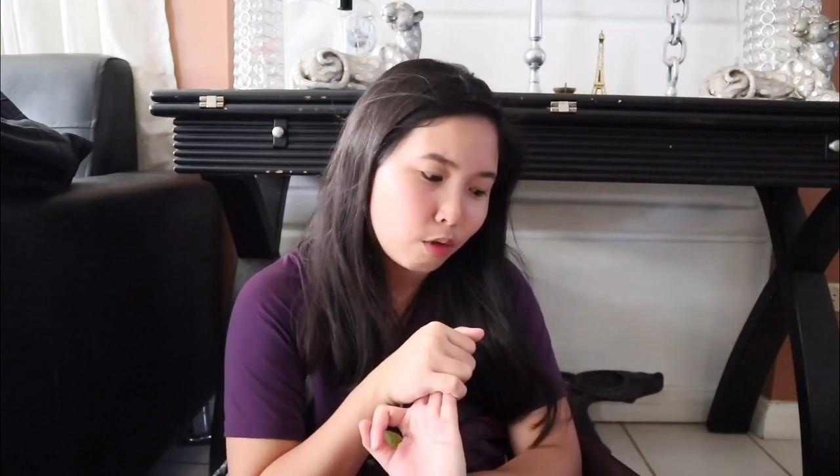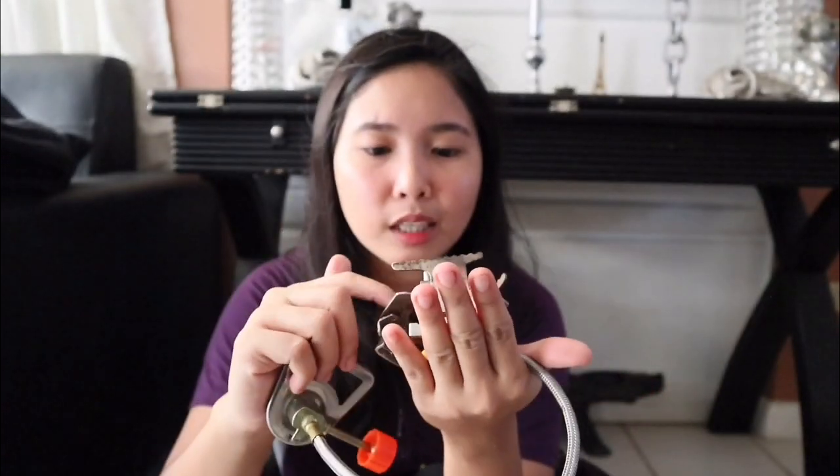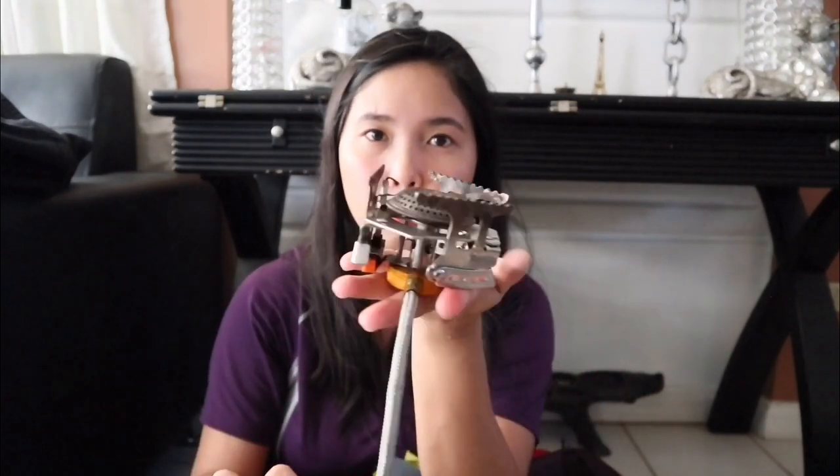Third one, which is very important, is the stove. The stove I'm using is a local brand. You can buy it at Brown Tracker — they're in the e-mall and most of their items are for outdoors. If you're just starting out with camping, you can check Brown Tracker. This stove also has a butane canister holder. It's been used a lot already, but it still works. Just make sure it's secured properly.